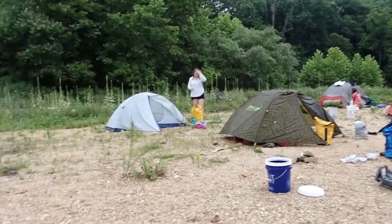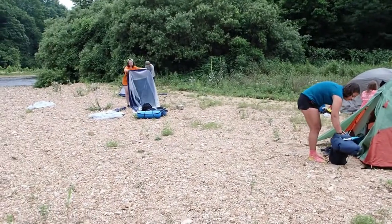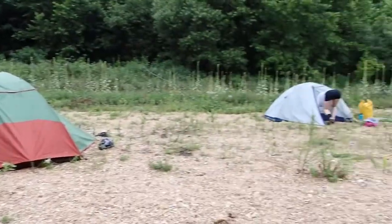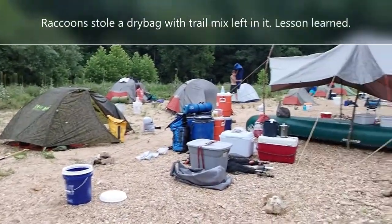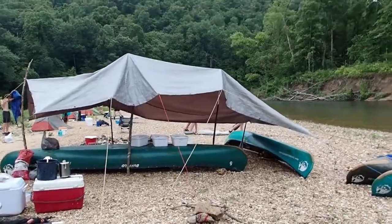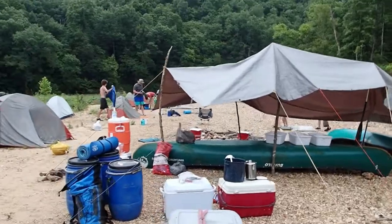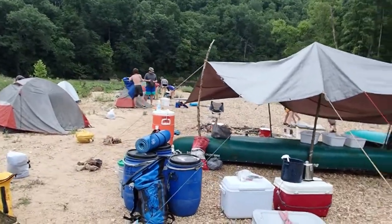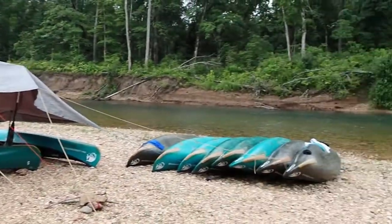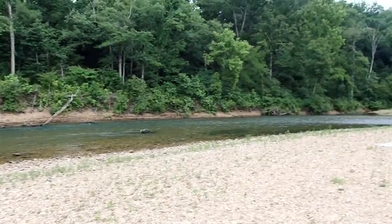We're breaking camp — second morning. Everyone's doing a good job. We had visitors last night and we've got some gear that's MIA. It rained on us during dinner, but we makeshift an awesome tarp. Beautiful campsite on the Current River. Gorgeous, gorgeous morning.